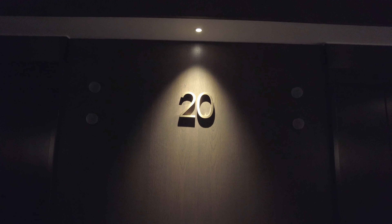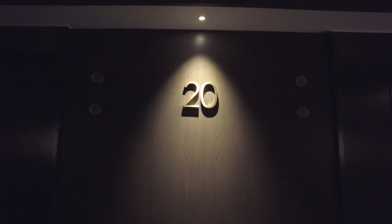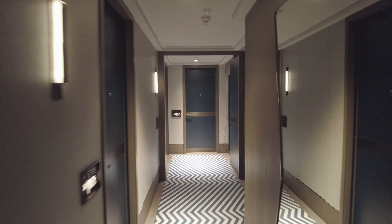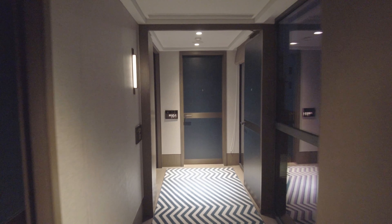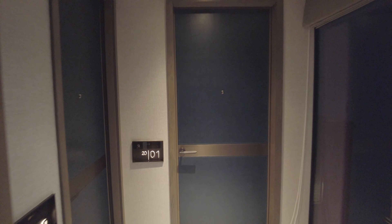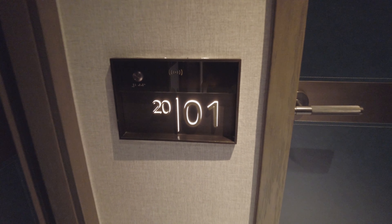Let's not linger too long — we have the room to see. I booked a corner room, which is a step up from the standard king room. The room rate was $270 US. If you stay in the Hari, I recommend booking the corner room. I'll show you why in a moment.